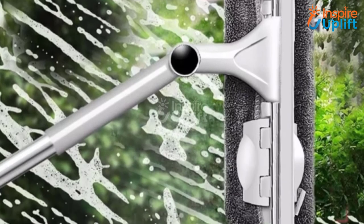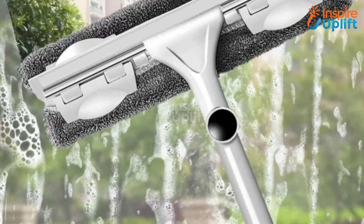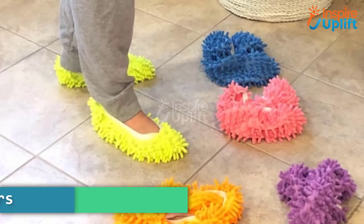At number 3 we have Telescopic Pole Window Cleaner. Your beautiful garden view gets blocked by the dirt on the window panes? Have you tried all the DIY hacks to clean them but still in vain? Buy this pole window cleaner and give them a crystal clear look without any hassle.